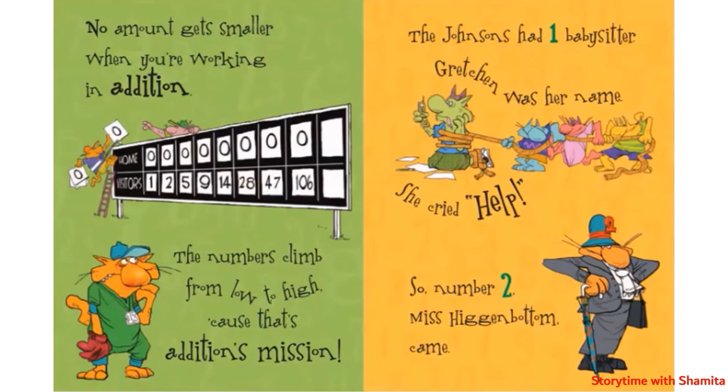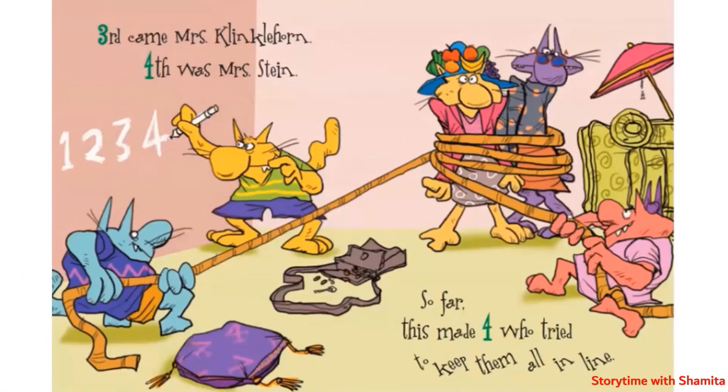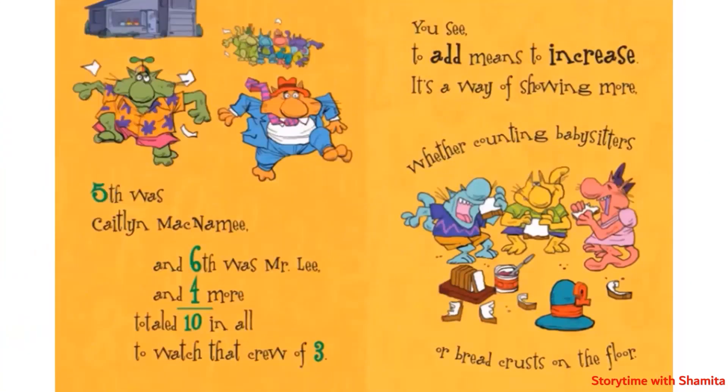The Johnsons had one babysitter. Gretchen was her name. She cried help! So number two, Miss Higginbottom came. Third came Mr. Clinklehorn. Fourth was Mrs. Stein. So far this made four who tried to keep them all in line.